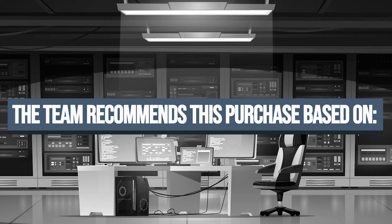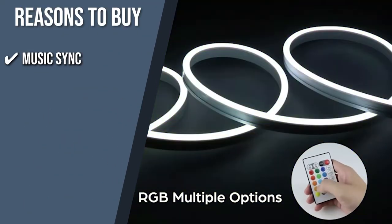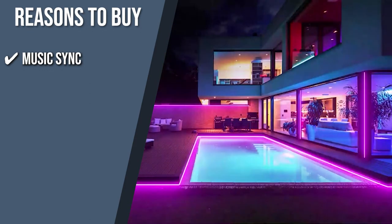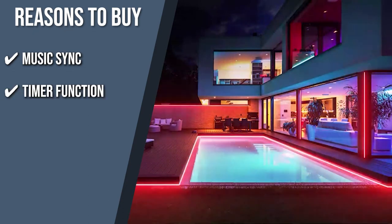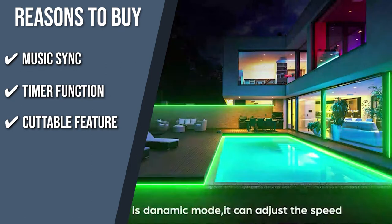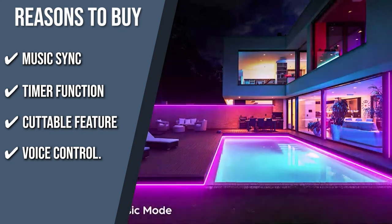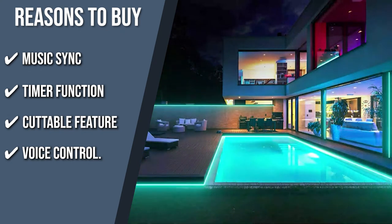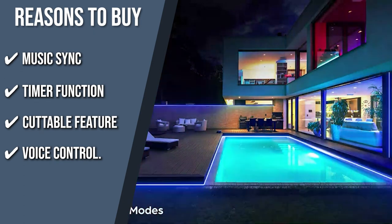Trustedshoppingguide.com has awarded the Lomomo Neon Rope Light a 4-badge rating. The team recommends this purchase based on the following. Music Sync: equipped with a built-in microphone, this neon light can jump, flash, or fade with the rhythm of music and the beat of sound, creating a magical atmosphere for your party. Timer function: you can schedule your light strip to turn on or off at a specific time, saving you time and effort. Cuttable feature: the light strip is cuttable every 3 LEDs, which is sure to cater to your DIY lighting needs. Voice control: free your hands and enjoy the convenience of voice commands as the product can be connected to Google Assistant and Alexa. You can also use it to adjust brightness or turn it on and off.